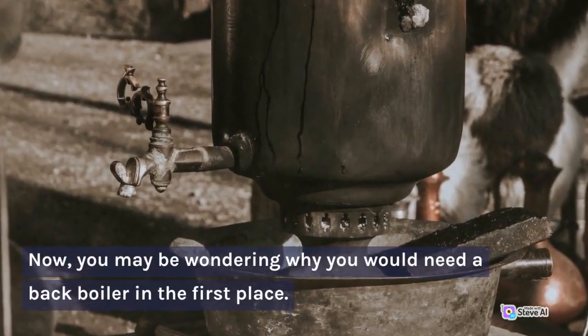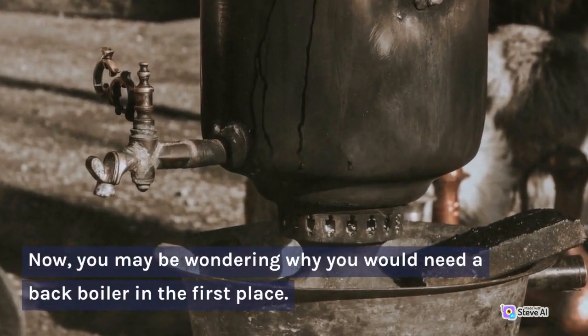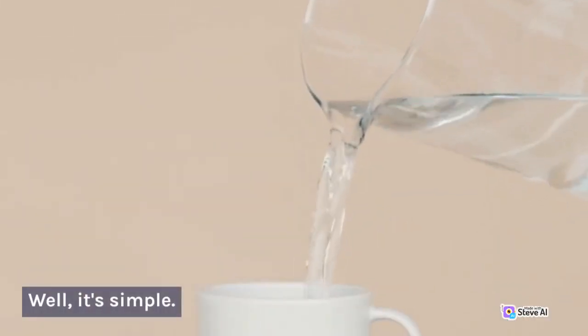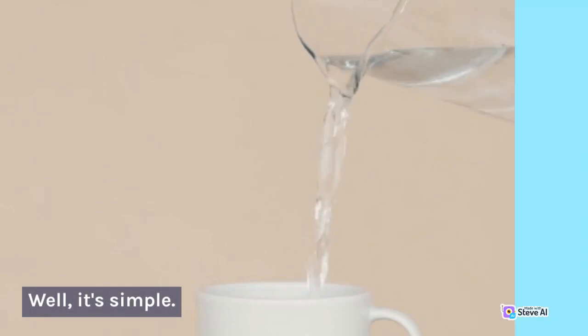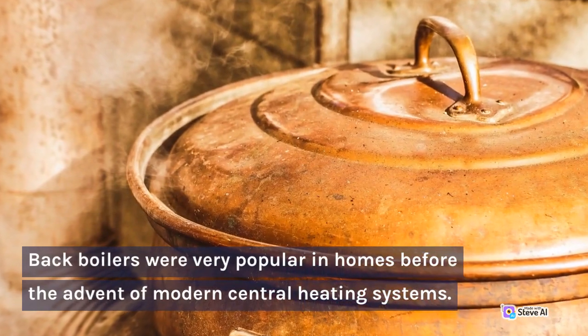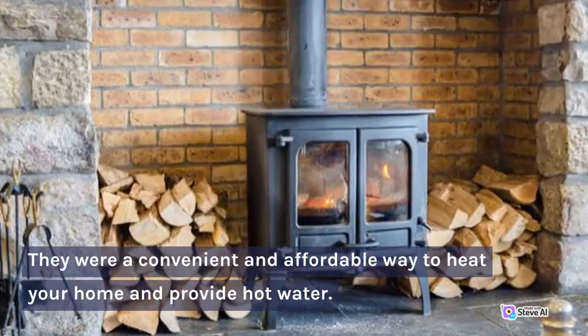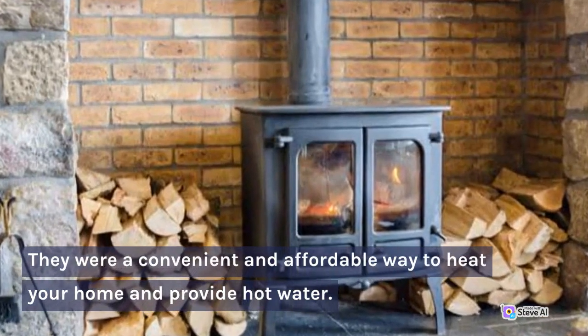Now, you may be wondering why you would need a back boiler in the first place. Well, it's simple. Back boilers were very popular in homes before the advent of modern central heating systems. They were a convenient and affordable way to heat your home and provide hot water.